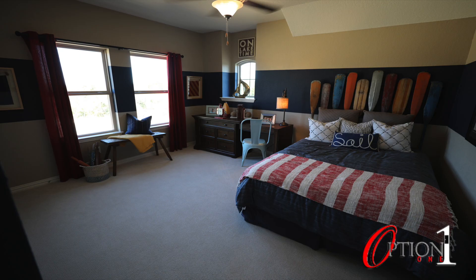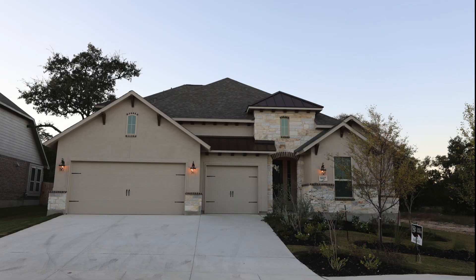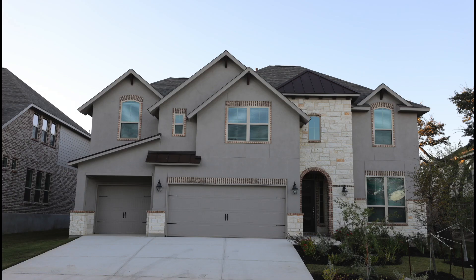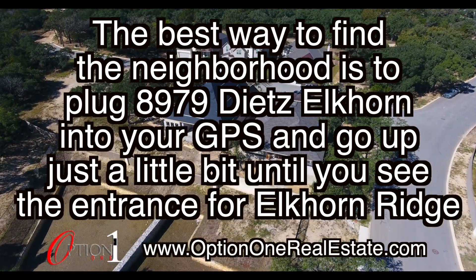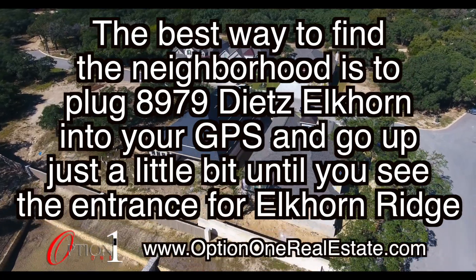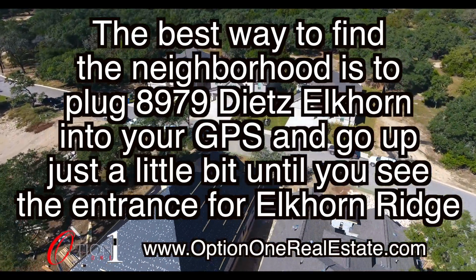You'll find larger bedrooms than you'd typically find with other new home builders, and three-car garages versus two-car garages. Come out to Elkhorn Ridge — you will be very well pleased. There are a variety of floor plans to choose from, and Elkhorn Ridge has some available for immediate move-in. The best way to find the neighborhood is to plug in 8979 Dietz Elkhorn into your GPS and go up the road just a little bit until you see the entrance for Elkhorn Ridge.